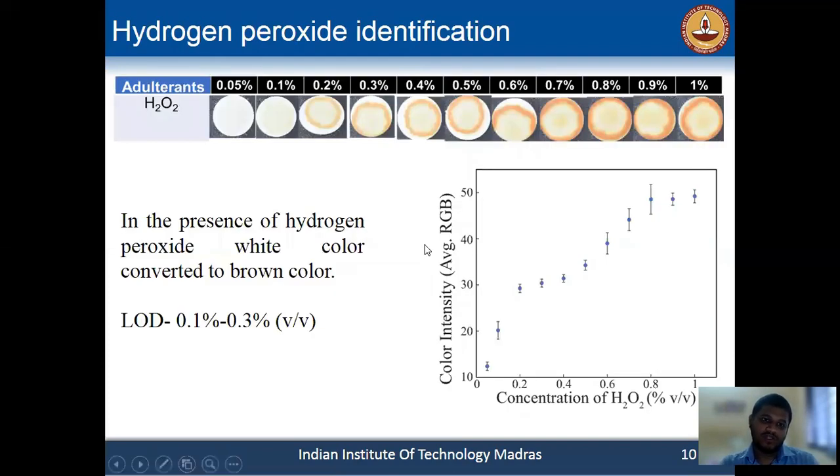Here we showed the colorimetric reaction for hydrogen peroxide. With increasing concentration — from 0.05 percent to 1 percent volume-by-volume for H2O2 — after some concentration, there is a visible color change in the detection spot. The limit of detection is in the range of 0.1 to 0.3 percent. We plotted the color intensity curve, where you can easily see that with increasing H2O2 concentration, the color intensity is also increasing.